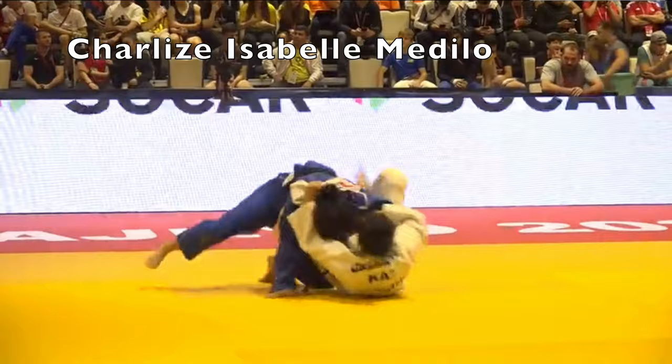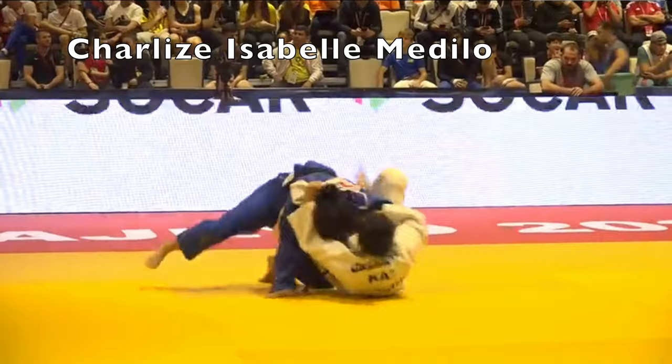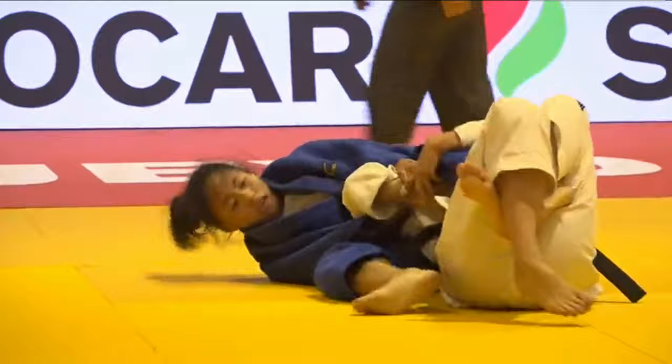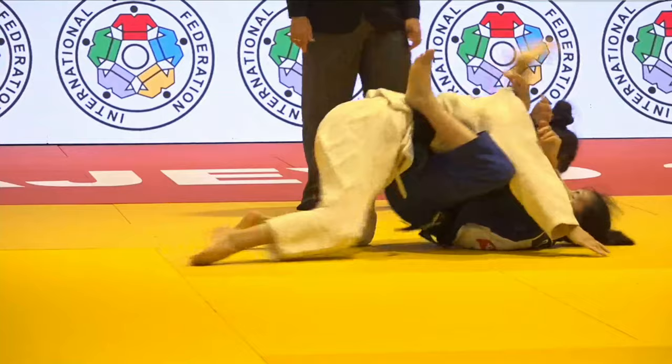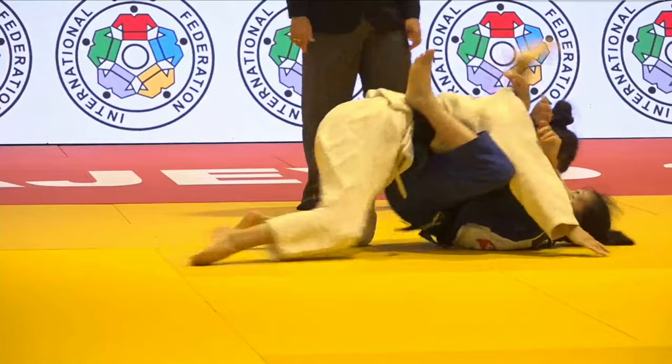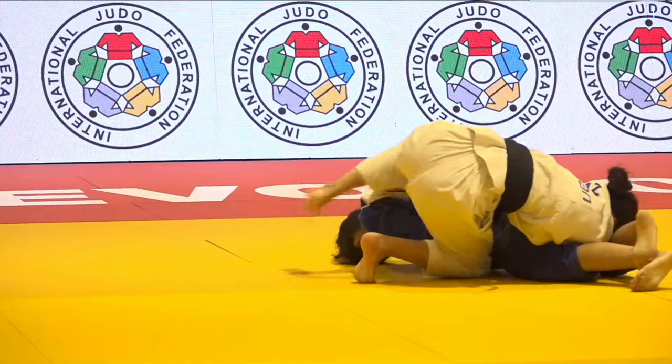Here she is again with an Ude-gatame. It's a cross-knee guard pass — she doesn't complete the pass and goes directly for the arm. The leg comes out, she ends up in guard on the bottom, but she continues with another Ude-gatame attempt and gets the submission.